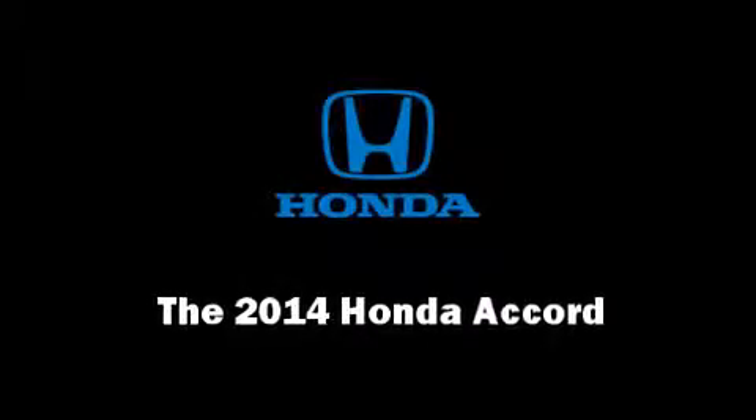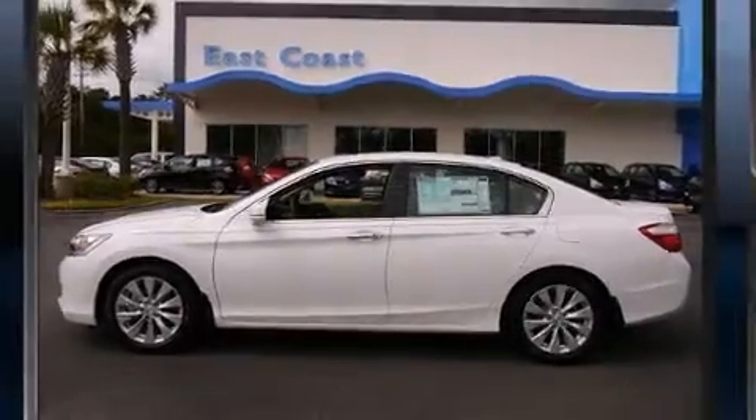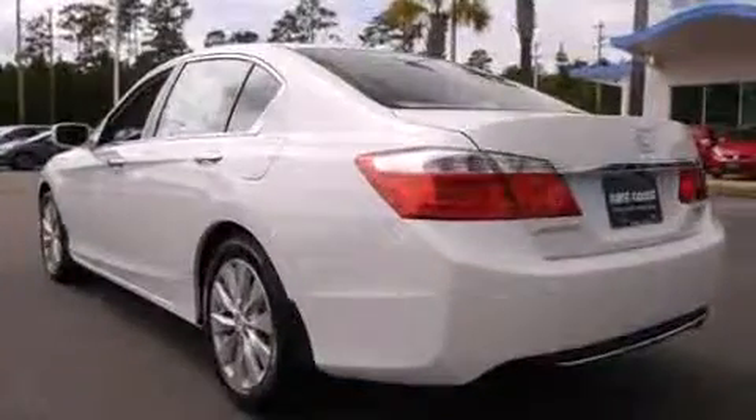Discerning drivers will appreciate the 2014 Honda Accord. This four-door, five-passenger sedan leads among competitors in its segment.